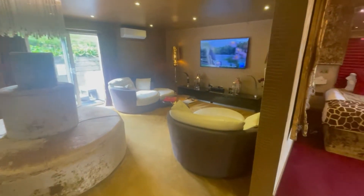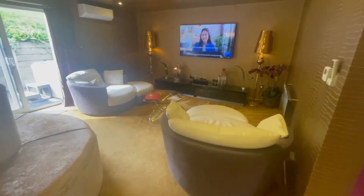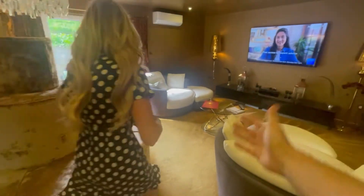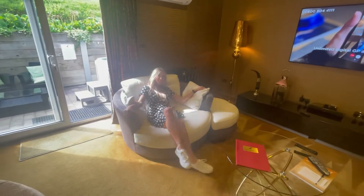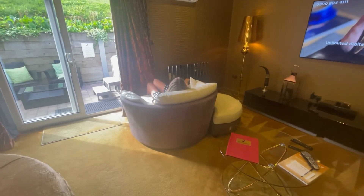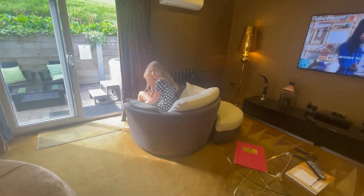Onto the living area now. These sofas — they're massive. I mean, the camera doesn't do it justice. But nice and spinny — you've got two of them, one each.